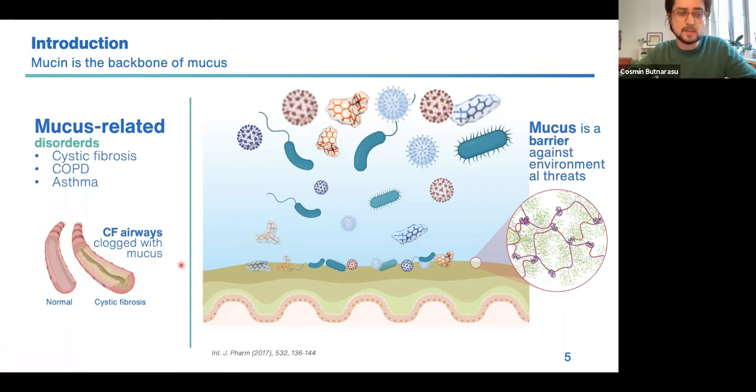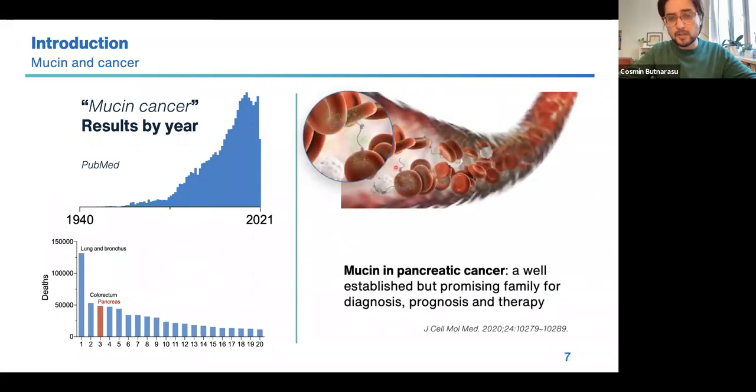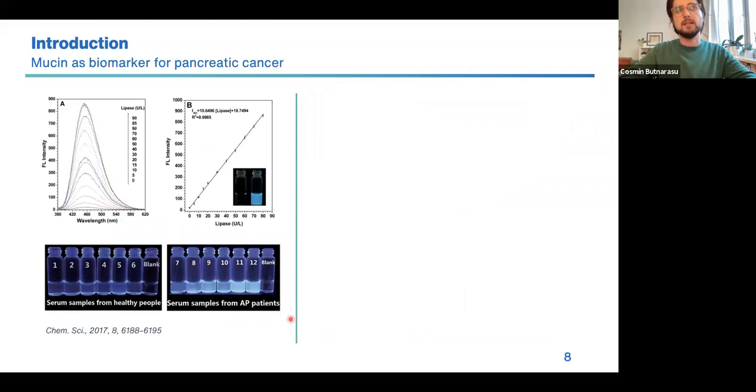Unfortunately, we know mucin well because of the so-called mucus-related disorders like cystic fibrosis and COPD, where mucin is overproduced and generates a viscous mucus. In addition to these mucus-related disorders, in recent years we are seeing increased interest in mucin and gaining more scientific evidence about its implications in different kinds of tumors. For example, it has been proposed that secreted mucins could be a diagnostic and prognostic biomarker in pancreatic cancer, which is the third most deadly type of cancer worldwide.